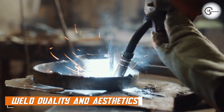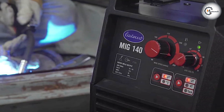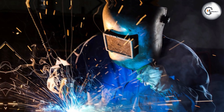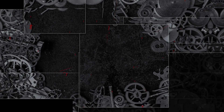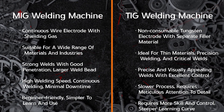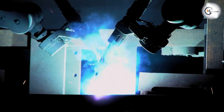Weld quality and aesthetics are crucial factors to consider in welding. MIG welding produces strong, durable welds with good penetration. However, the weld appearance may not be as aesthetically pleasing due to the higher heat input and larger weld bead. TIG welding, on the other hand, produces precise and visually appealing welds with excellent control over heat input and weld bead size, and is often preferred for applications where aesthetics and weld quality are critical.